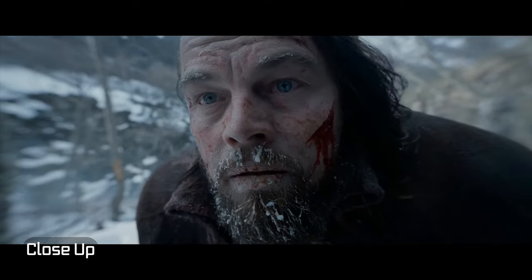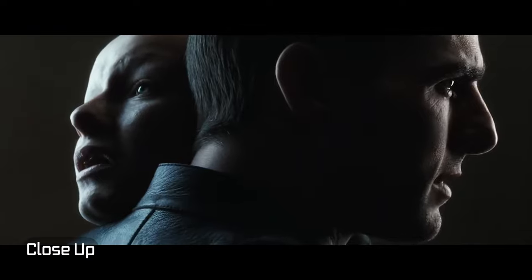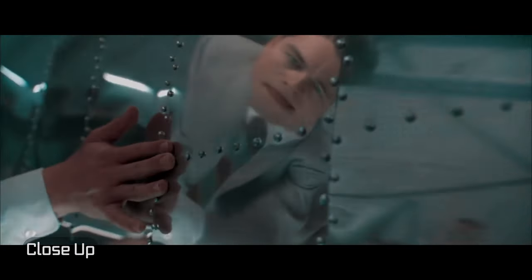A close-up shot will almost fill the frame, usually chopping off a bit of the top of the subject's head. Close-ups are mostly of faces, but can be hands or other props as well.